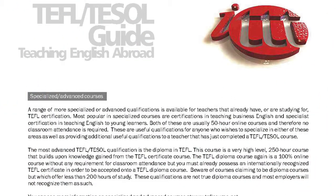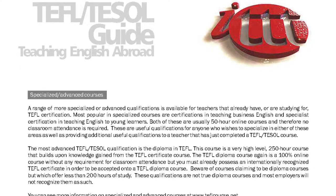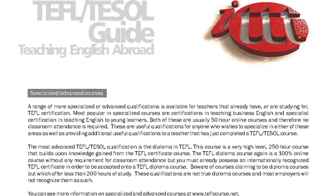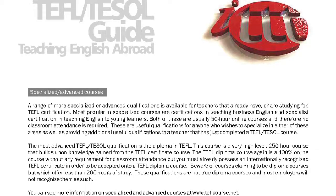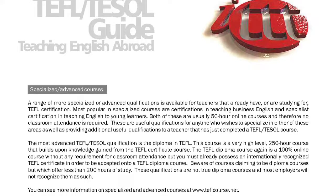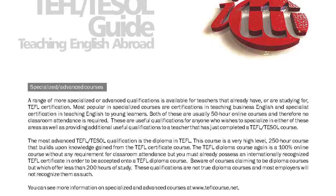Specialized Advanced Courses. A range of more specialized or advanced qualifications is available for teachers that already have, or are studying for, TEFL certification. The most popular specialized courses are certifications in teaching business English and specialist certification in teaching English to young learners.